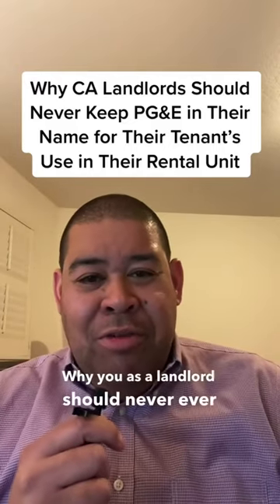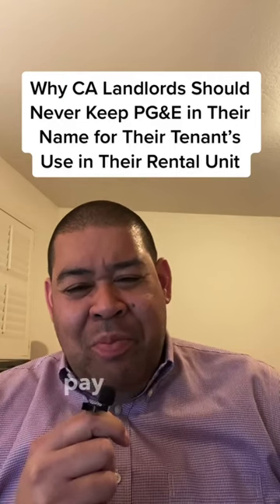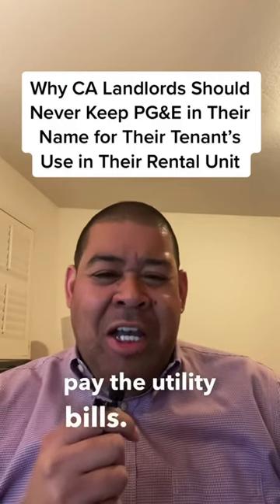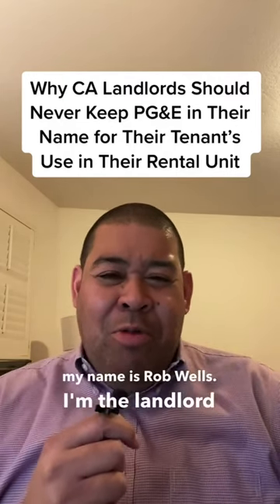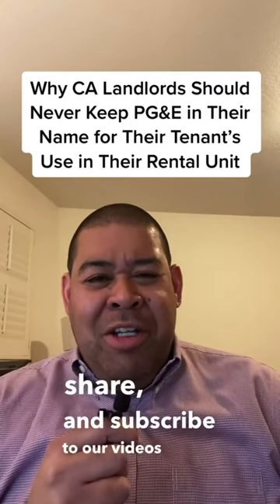You as a landlord should never ever leave PG&E in your name and pay the utility bills. Hi, my name is Rob Wells. I'm the Landlord Warrior on TikTok and YouTube. Please feel free to like, share, and subscribe to our videos below.